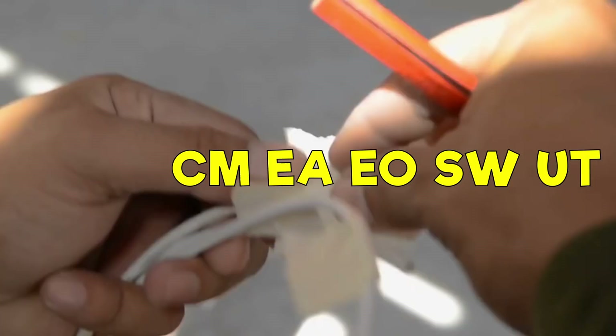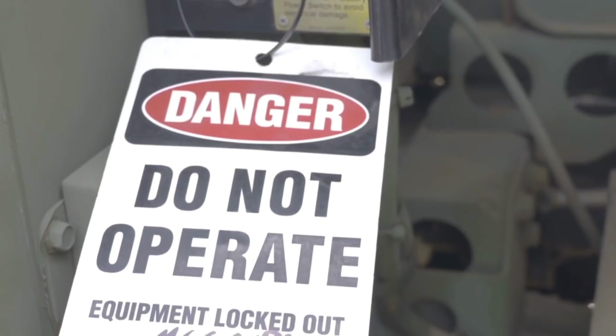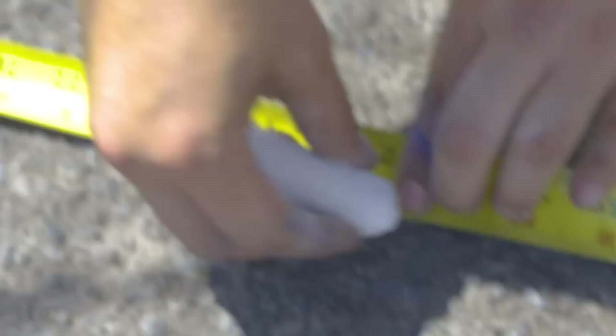Now on to CM, which is short for Construction Mechanic. CMs maintain and repair automotive and heavy construction equipment, including backhoes, tactical vehicles, pile drivers, cranes, rollers, bulldozers, dump trucks, and buses. They also prepare detailed cost control data and maintenance requirements, as well as acquire needed parts. Their A school is 16 weeks long and is located in Port Hueneme, California.